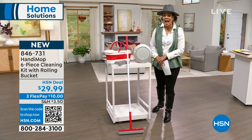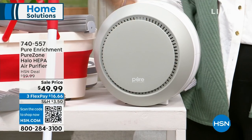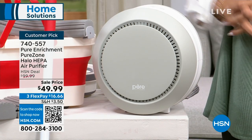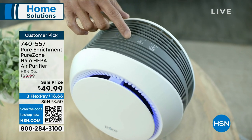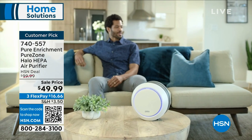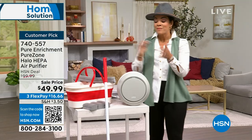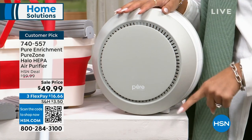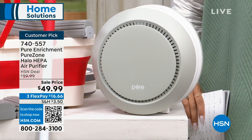Item number 846-731. Now let's talk about something small but mighty — we always think about cleaning things we can physically see. But what about the things we can't see that our lungs are filtering for us? This from Pure Enrichment is their HEPA air purifier. HEPA is the top-of-the-line filtration system that filters out 99.97% of pollen, mold spores, dust, and dander. It's a big customer pick — half off, from $99 down to $49.99, at about $16 and change on FlexPay.